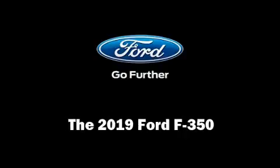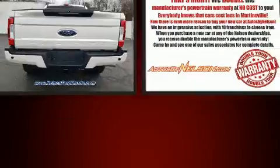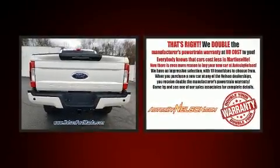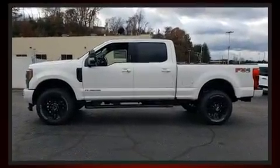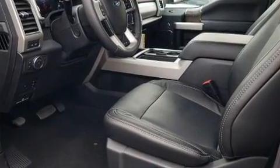Experience driving perfection in the 2019 Ford F-350. Smooth gear shifts are achieved thanks to the powerful eight-cylinder engine, providing a spirited yet composed ride and drive. Four-wheel drive allows you to go places you've only imagined, and turbocharger technology provides forced air induction enhancing performance.